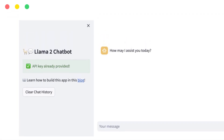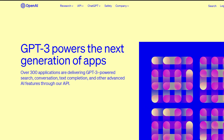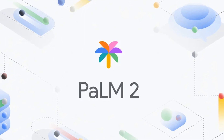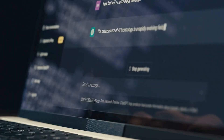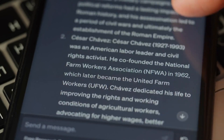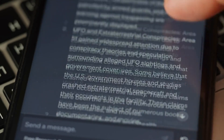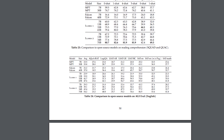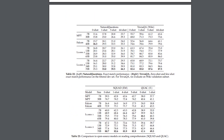What sets Llama2 apart and why is it significant? Unlike many other LLMs such as OpenAI's GPT-3 and GPT-4, Google's Palm and Palm2, which are all closed-source, Llama2 is open-source. With closed-source models, users can access them through official APIs and prompt them for personalized responses, but they can't peek under the hood or understand their inner workings. Llama2, on the other hand, takes a different approach — you can access a detailed research article that provides insights into how the model was constructed and trained.